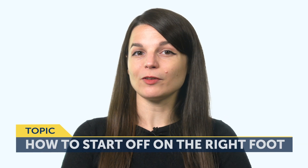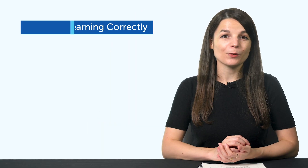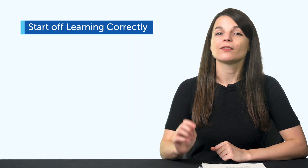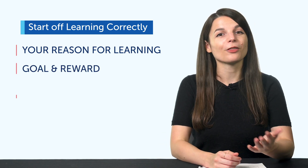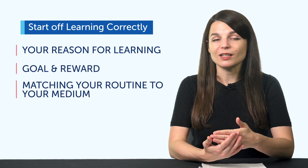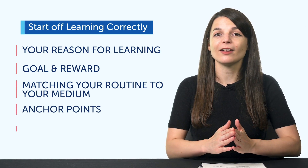How to start off on the right foot with your language learning journey. There are 5 things you, as a language learner, need to address: 1. Your reason for learning. 2. Your goal and reward. 3. Matching your routine to your medium. 4. Anchor points. And 5. Assessment. If you get these squared away in your first month, you'll be set up to succeed with any language goal you set.